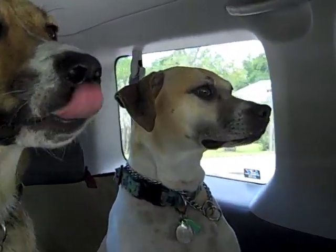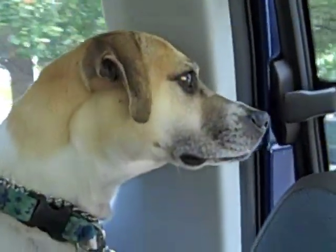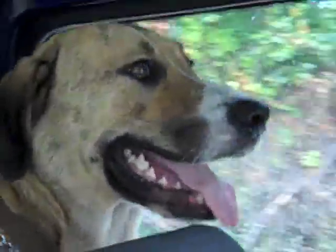What you see, Kay? You like riding in the back where you can see out? Must be a cat out there. What you see, guys? Kay Kay might have seen the postman.